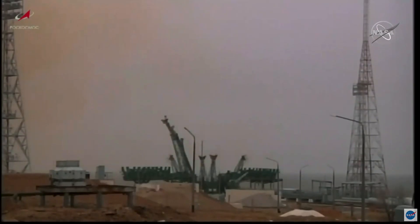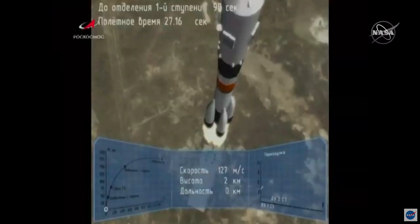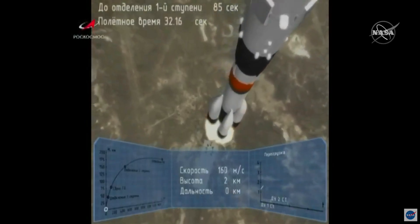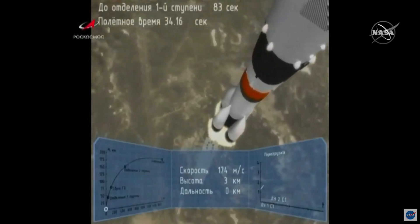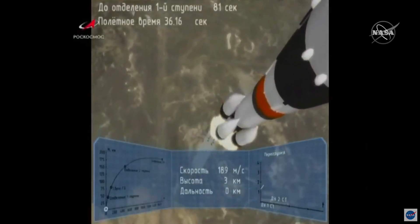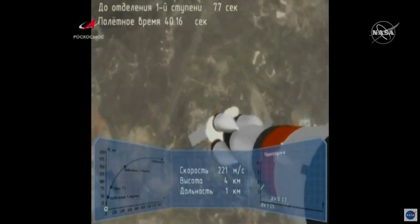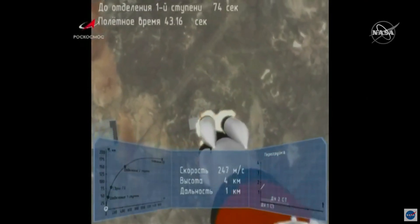The flight continues nominal so far in the first stage. Structural parameters are nominal, and this animation is showing us what is happening with the Soyuz 2.1a booster, its first stage engines continuing to fire.